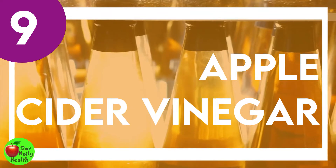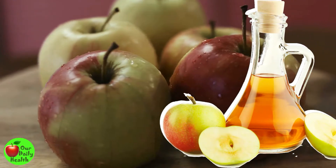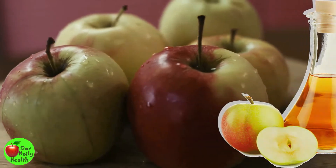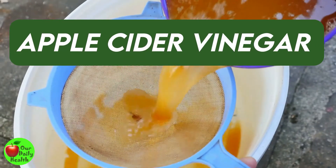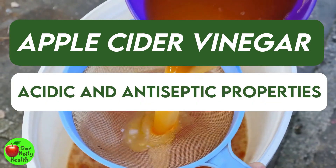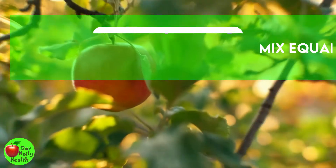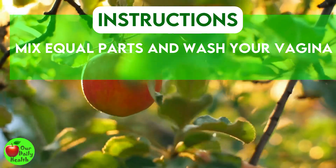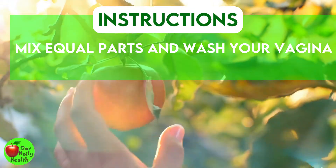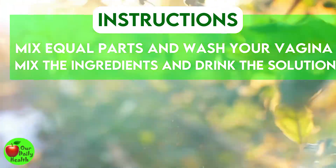Number 9: Apple Cider Vinegar. Balancing your vaginal pH is crucial for vaginal health. Apple cider vinegar is a perfect home remedy for vaginal discharge because it contains acidic and antiseptic properties that help with vaginal infections. Mix equal parts of apple cider vinegar in water and wash your vagina. You can also mix the two ingredients and drink the solution once every day.